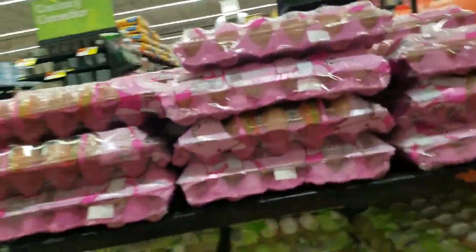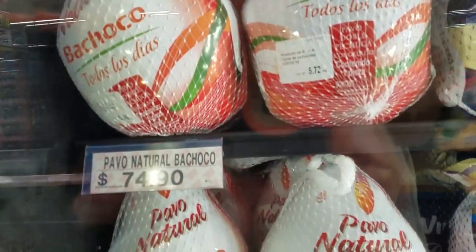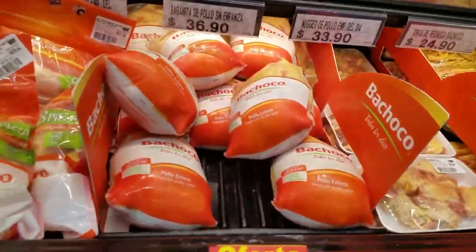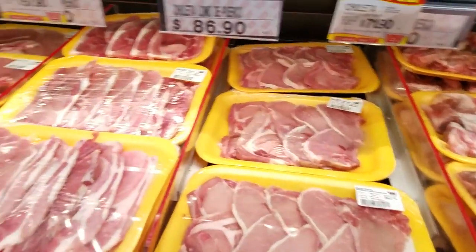Brown eggs. They move so many eggs they don't even have to refrigerate them — they're so fresh. You got your turkey — Bravo Natural, Virginia's turkey. Cuyo. Chuleta, lomo. Porco. So chuleta is pork.